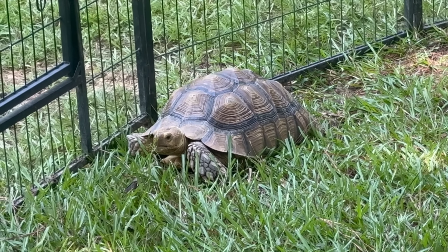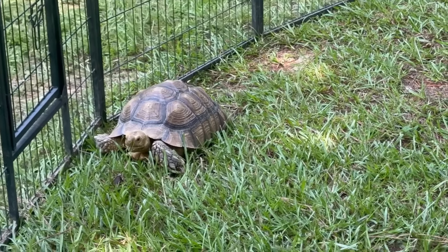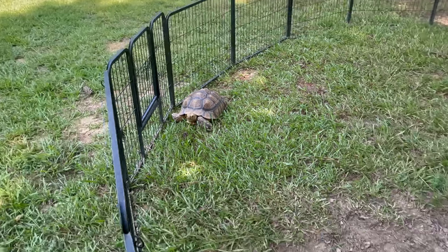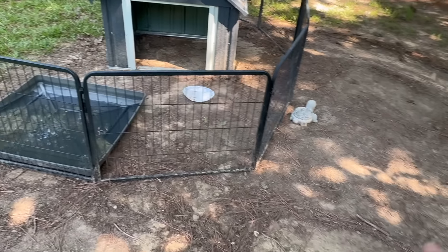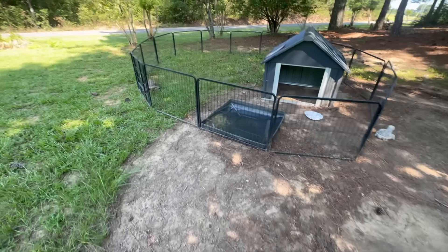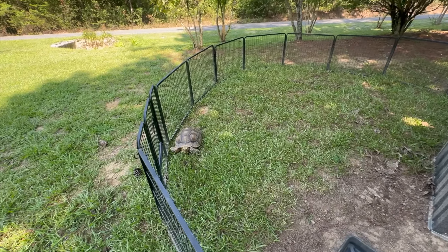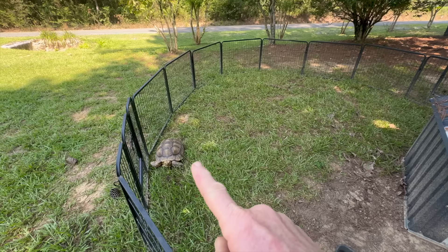Kayla and I moved his enclosure yesterday so he has grass, and y'all, he's so happy. What happens is within not much time it gets to looking like this because he is an animal, so you're having to constantly move him around. But this little joker is getting almost too big for this enclosure because he's getting really strong.